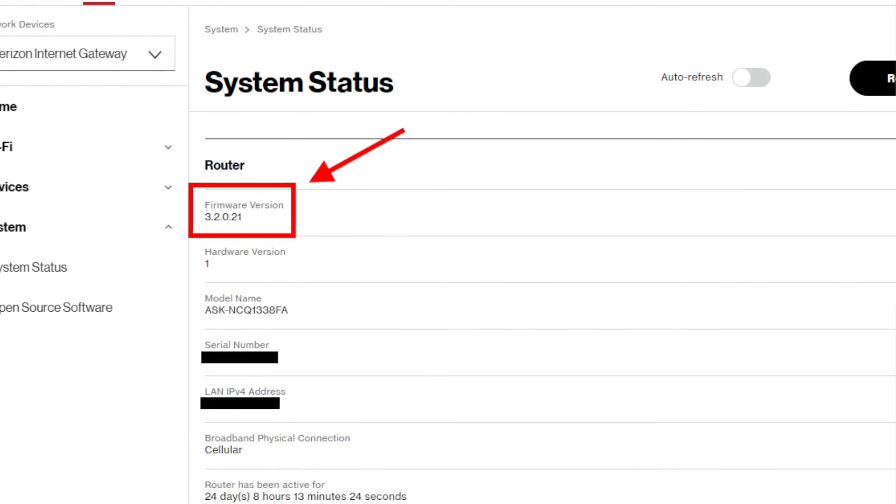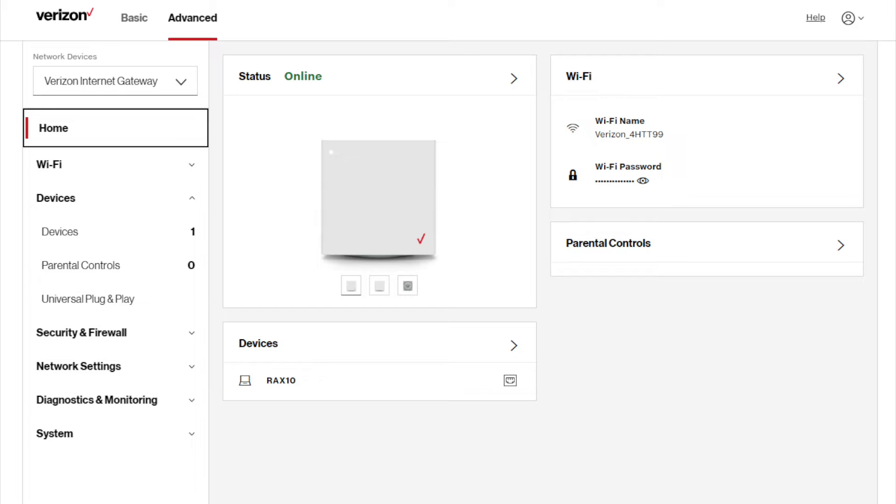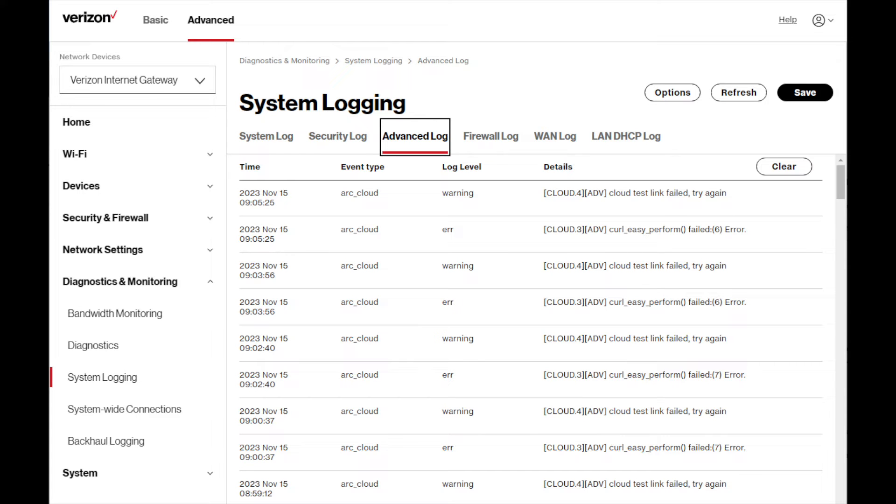Now let's talk about some of the new developments since my last video. The big new thing is the new software version 3.2. One day I was not able to log into my control panel using the web portal, so I tried cycling power — that didn't fix it. I had to reset my unit using the button on the bottom with a paperclip. After I did that, the new software version appeared in the web portal with a new interface, a new look, a lot more options and features.